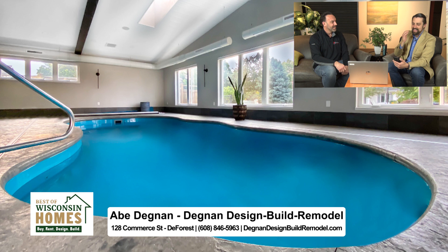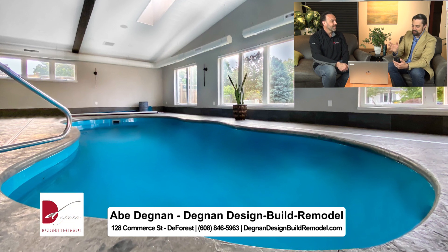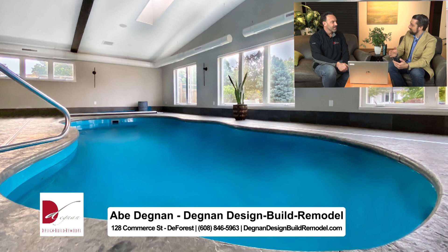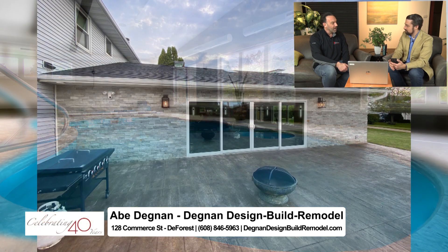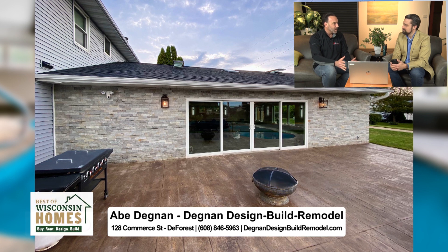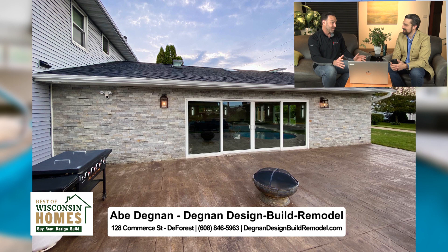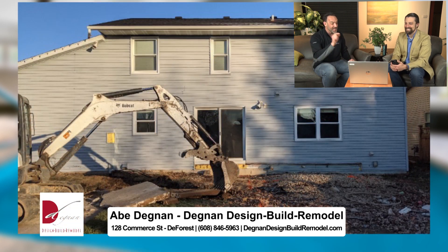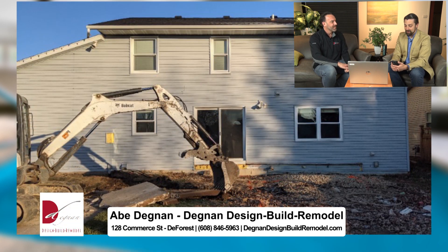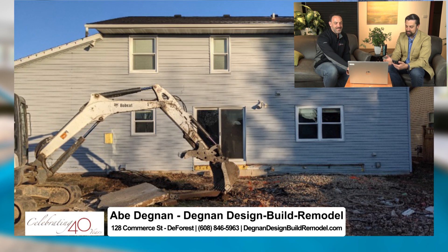Let's talk about that indoor pool, because I saw it on Facebook just a night or two ago and I thought it was so cool. Is this the first indoor pool you've ever done? We have not done an indoor pool before — about 10 years ago we had a client thinking about it but they nixed it, and we built a gymnasium for them instead. But this is our first indoor pool.